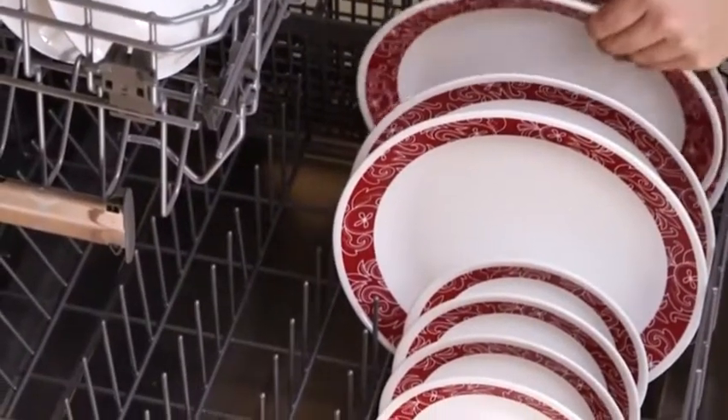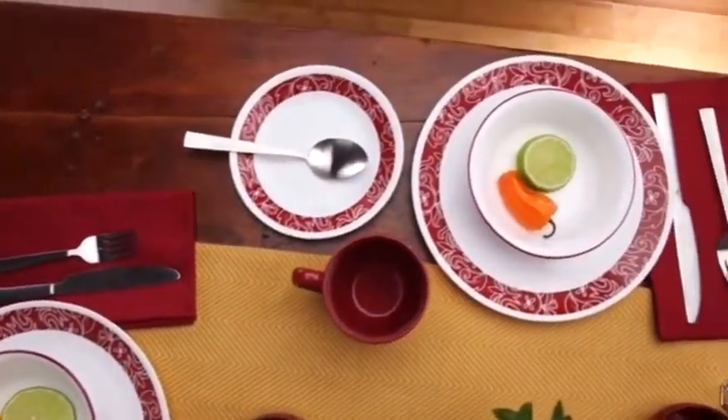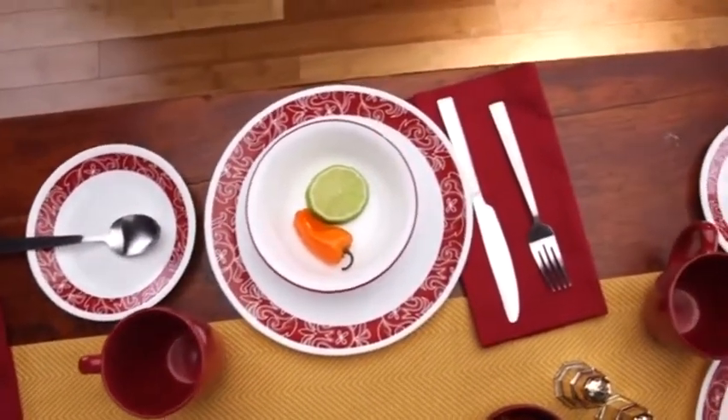They can even be used in the oven, microwave, or dishwasher. Each 16-piece set includes four of all the pieces you'll need: dinner and appetizer plates, bowls, and stoneware mugs.